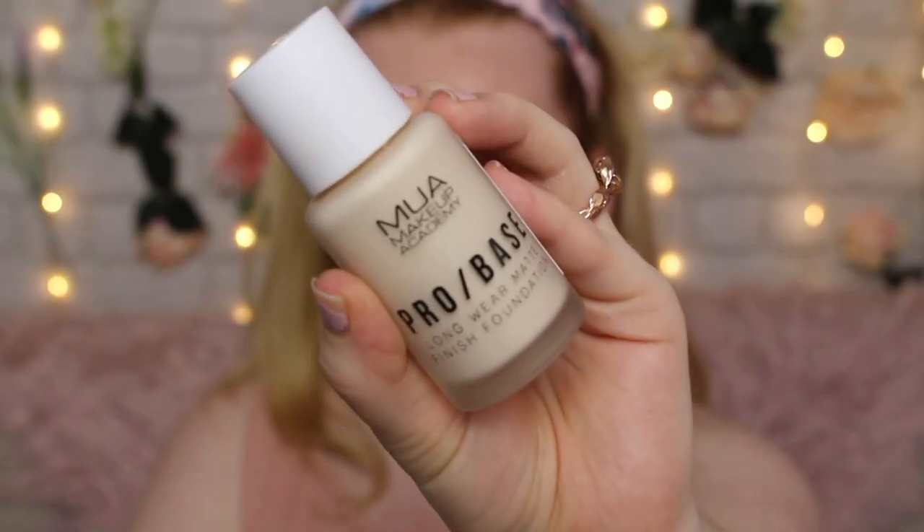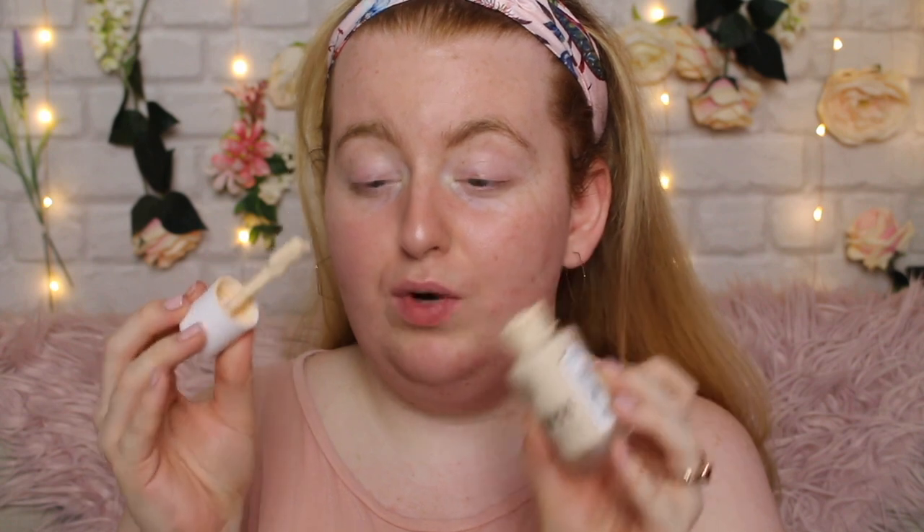Now for foundation, I've seen this floating around Instagram quite a lot. This is by MUA Makeup Academy — the Pro Base Longwear Matte Finish Foundation. It's supposed to be very blendable and full coverage. It's originally £5 but I got it on offer for £3.33 for a foundation — that's just insane. This is in the shade 101. I was so impressed with the shade range; it comes in 24 shades, which is awesome for a drugstore foundation. This is ridiculously thick — it comes with a spatula.